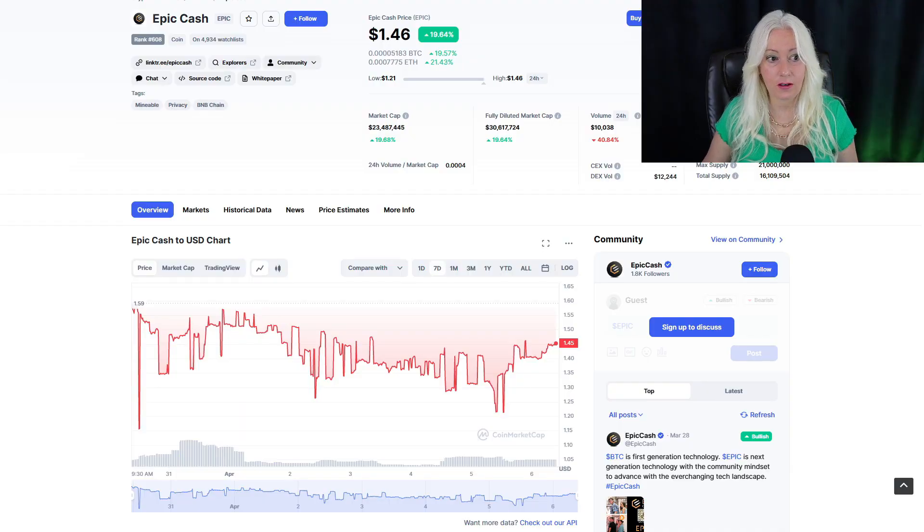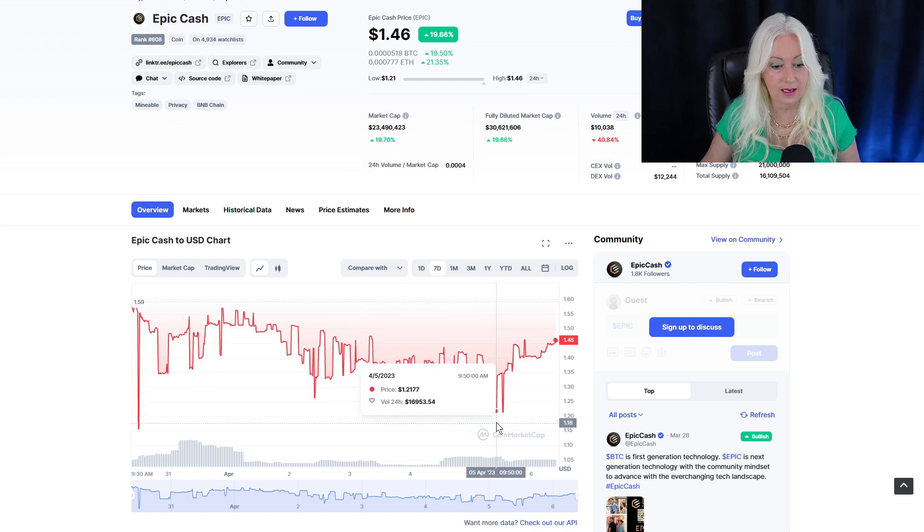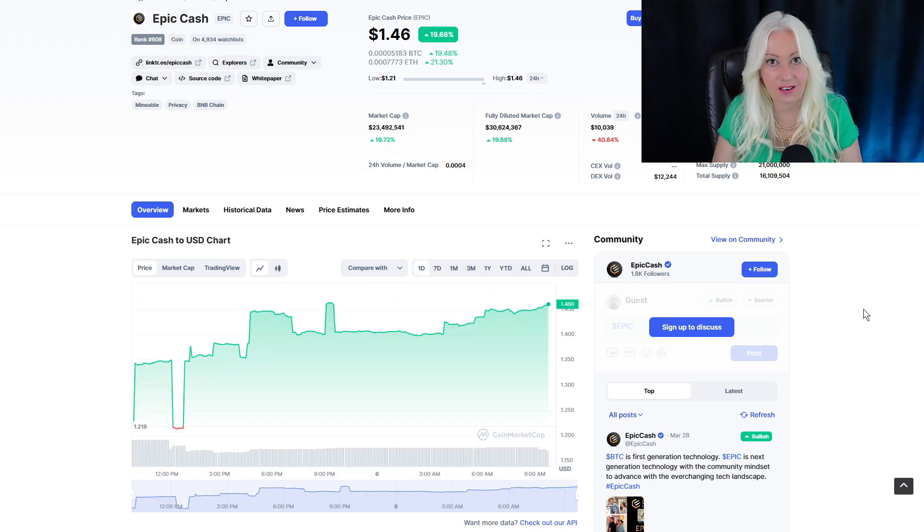I've started to follow Epic Cash. I do not hold any, but I'm interested in watching how this one develops. The max supply is the same as Bitcoin's. It's trading today at $1.46, up almost 20%. Volumes are on the low side — only $10,000 in the past 24 hours, but I've seen that number higher. Market cap is at $23 million. It did dip down to around $1.20. Epic's day chart is looking good — check out my playlist and latest video on it. I welcome the Epic community to my channel. I'm not sponsored, I just happen to love crypto. And that's all I have for you guys today.